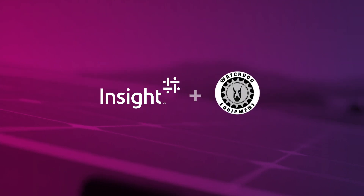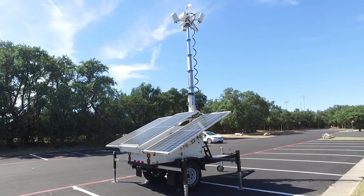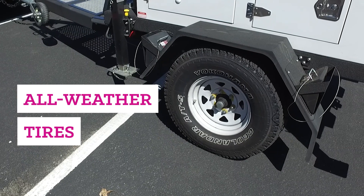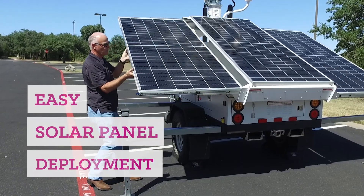Insight has partnered with Watchdog Equipment to create this ruggedized, solar-powered and portable trailer solution. It features a customizable hitch, 31-inch all-weather truck tires with disc brakes, and quick and easy solar panel deployment.